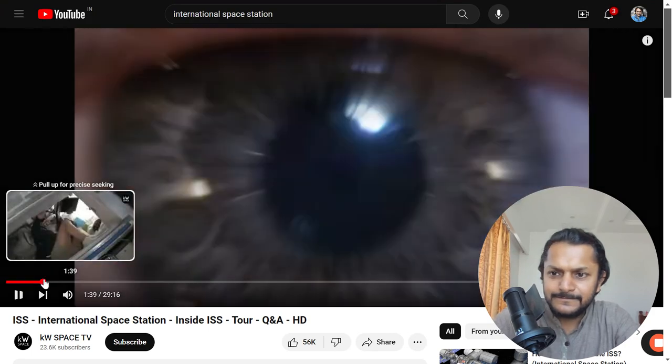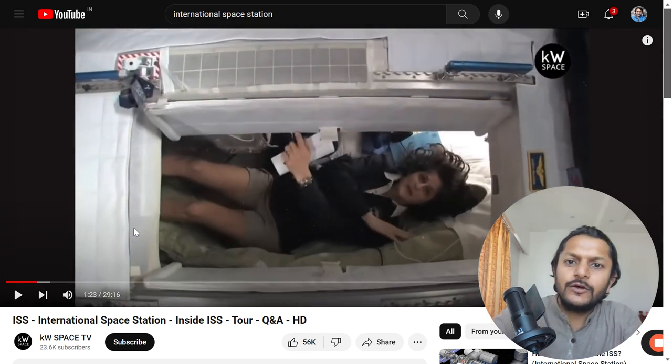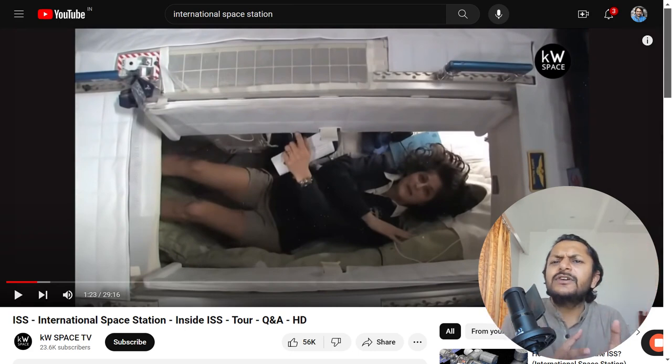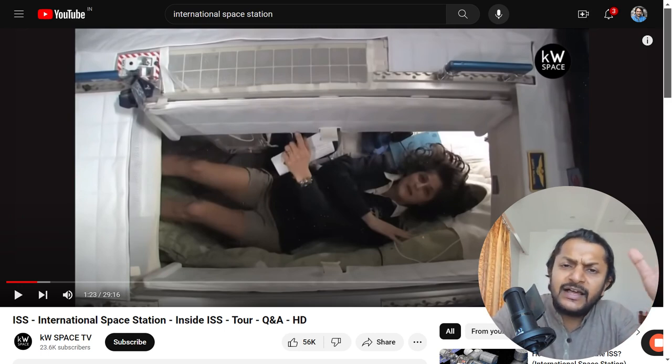This is one of the women astronauts in the International Space Station. These videos are made for students for education purposes only. She is trying to show you how they sleep in the satellite and what is happening inside the satellite.